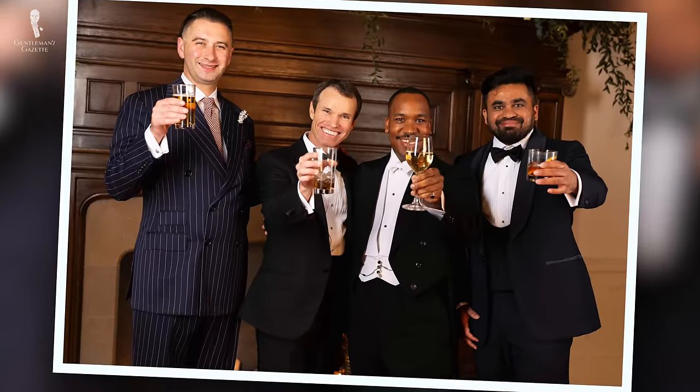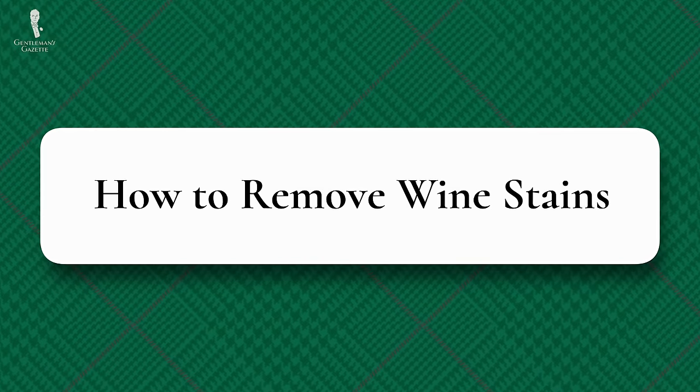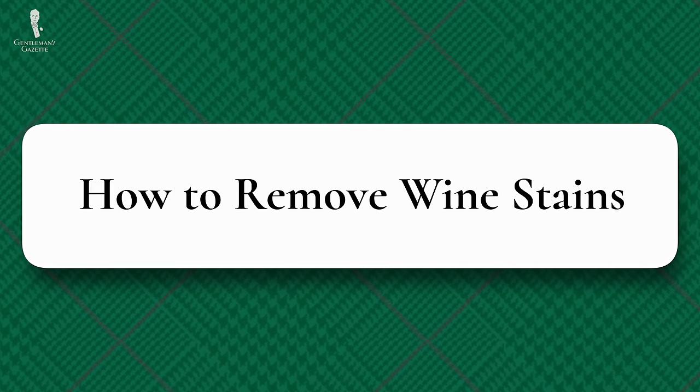At this point, though, you've basically done all that you can do without abandoning the party. So enjoy yourself, forget about the stain, and try not to stain anything else. Once your party is over, you can focus on finishing the job. So let's next talk about how to remove wine stains.